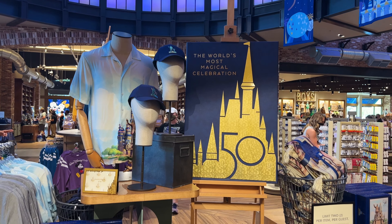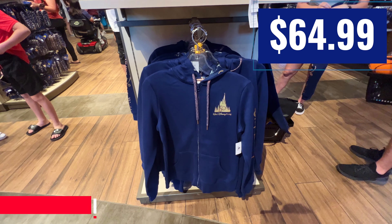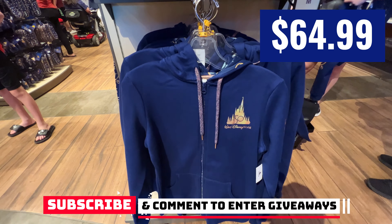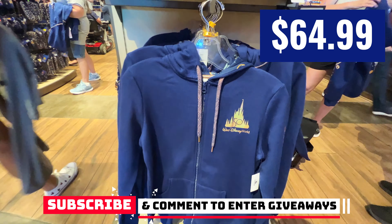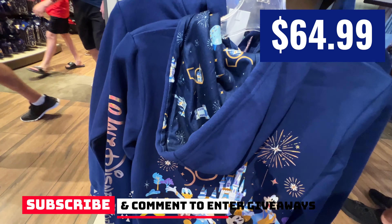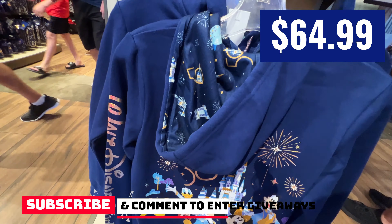Now, I was in here a little bit after open, so this is what was left. There might have been stuff there in the morning before this, but this is what was there. These were new — I have not seen these before. These are an awesome 50th hoodie. Just check this design on the back — look how cool that is. Everybody in their iridescent outfits. I love it.